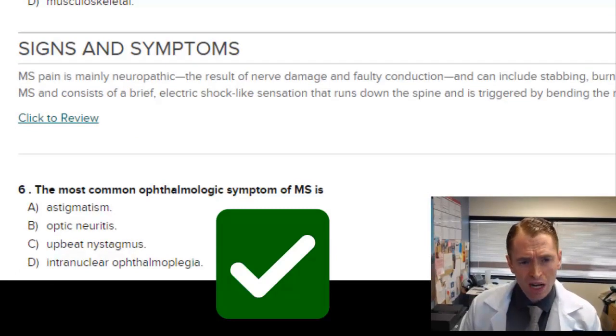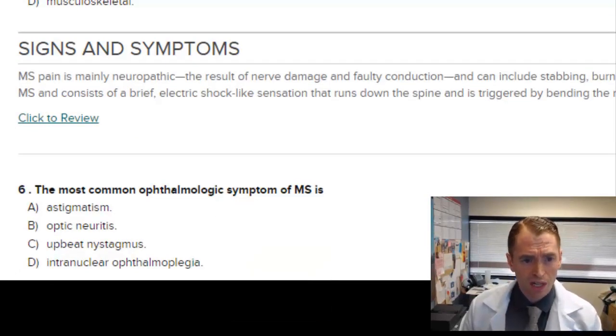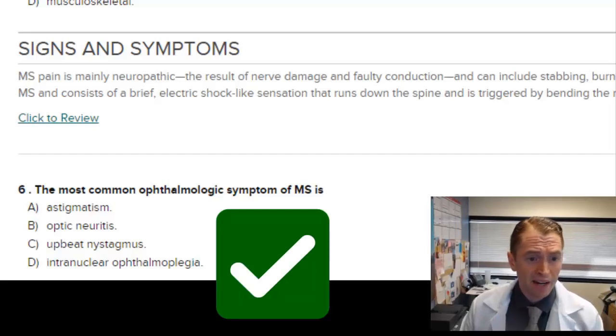The most common ophthalmologic symptom of MS: astigmatism is a problem with the lens, asymmetric refraction — that's not it. Optic neuritis sounds right. Upbeat nystagmus can occur but wouldn't be the most common. Internuclear ophthalmoplegia is actually also common in MS. The answer is B, optic neuritis, which is inflammation of the optic nerve and commonly causes pain and vision loss.